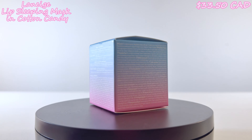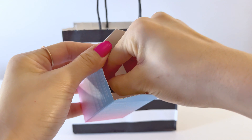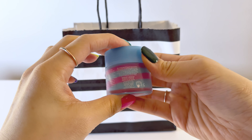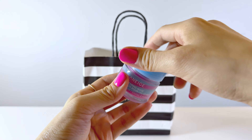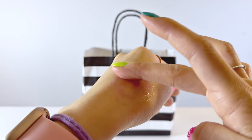This is the Laneige Lip Sleeping Mask Intense Hydration with Vitamin C in the cotton candy flavor. It contains berry fruit complex, coconut oil, shea butter, and murumuru seed butter, which all help to nourish and deliver lasting moisture while you sleep. The smell of this is amazing — I want to eat it. Keep in mind that it is sticky like a lip gloss, and a little goes a long way.